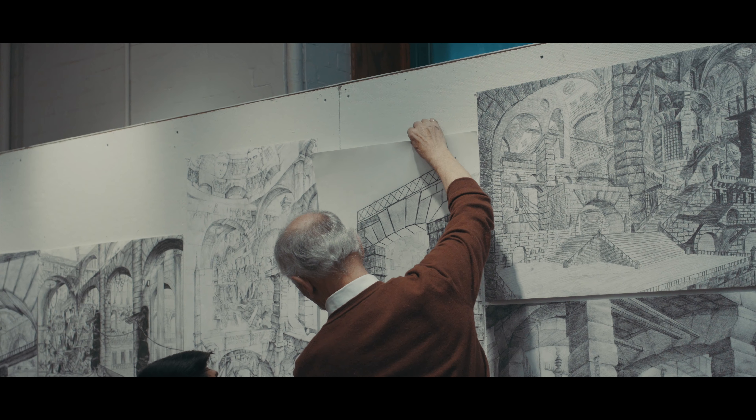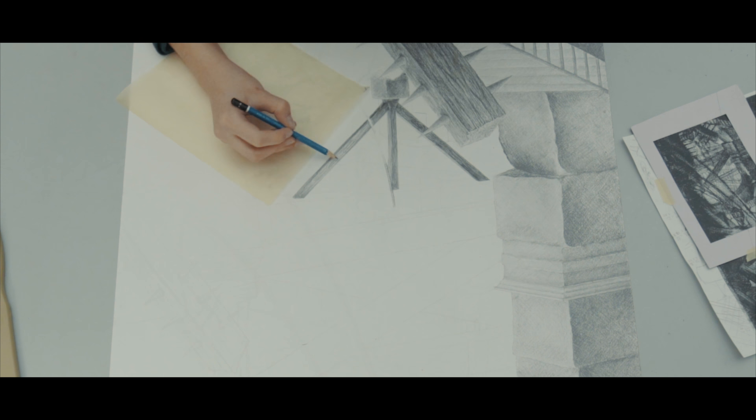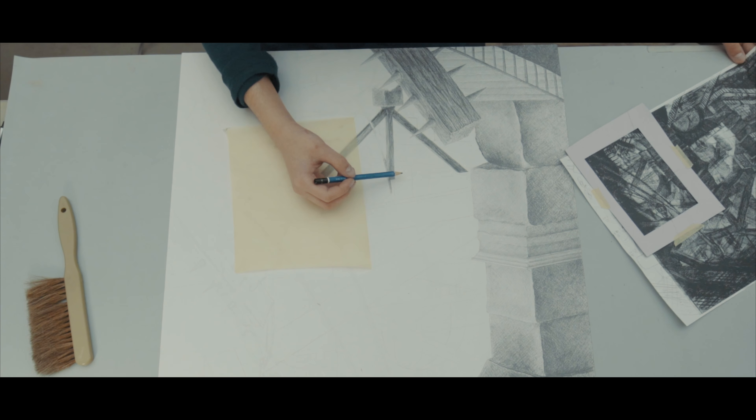You can use the other drawings to inspire yourself. I just took mine and then looked at the other 12 and tried to think of good elements that could fit into my drawing.